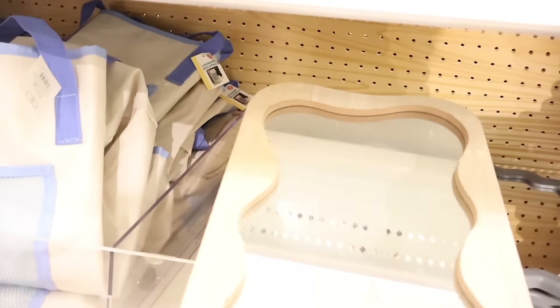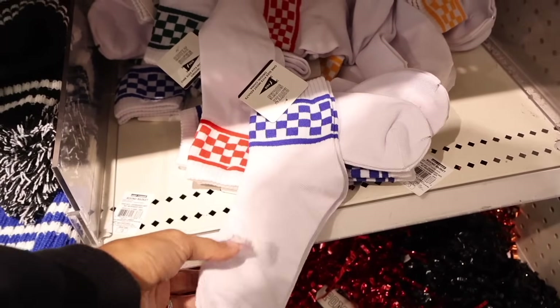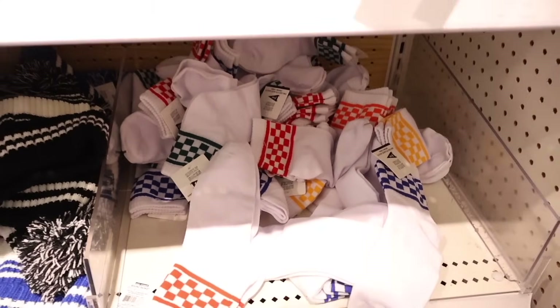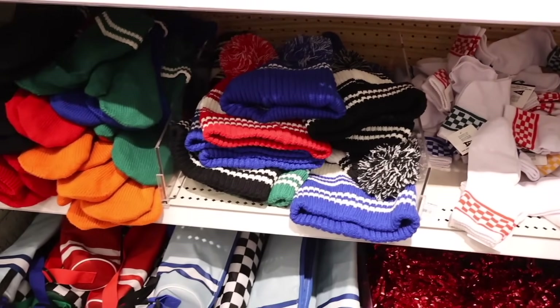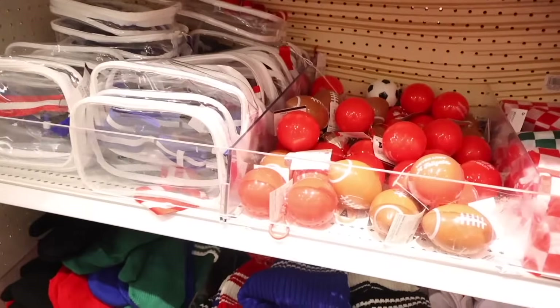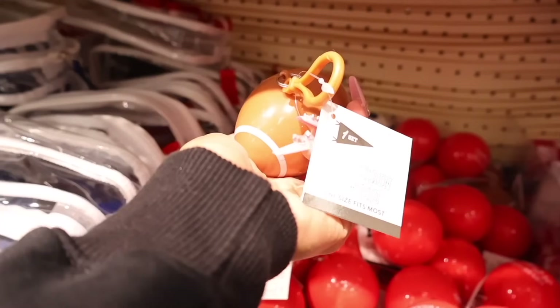Look how cute these squiggly mirrors are — only five dollars — and they have wooden ones you can paint yourself as a DIY. All the way down here are the cutest checkered socks: football socks with a blue checkered pattern, red, and yellow, plus matching beanies, mittens, and clear purses. There are also keychain ponchos in a football shape that are really cool.